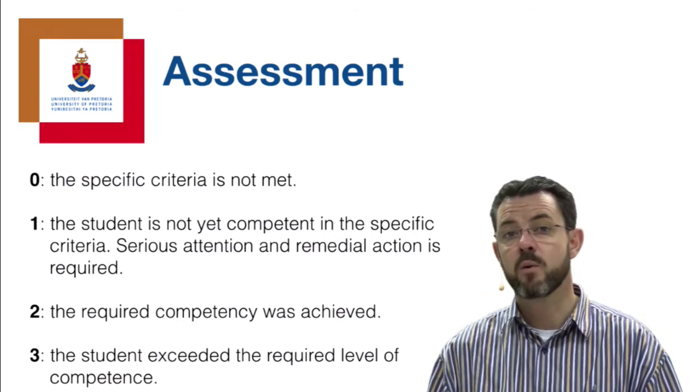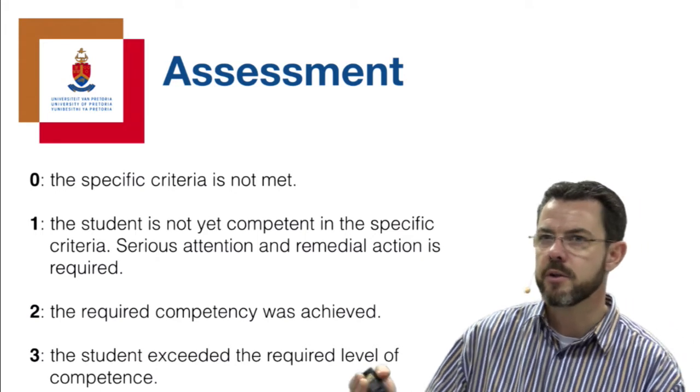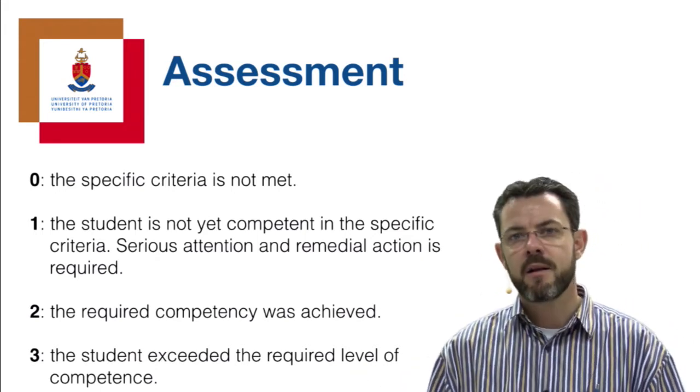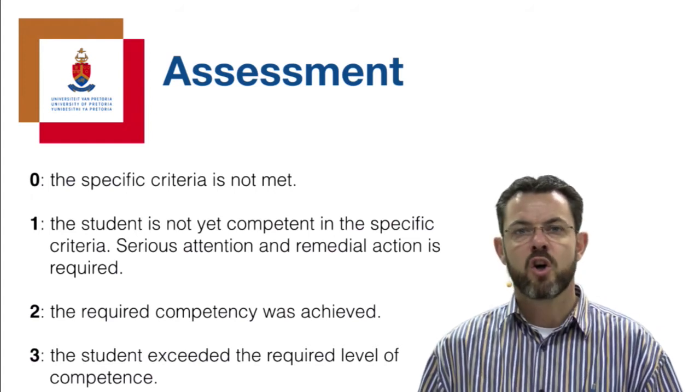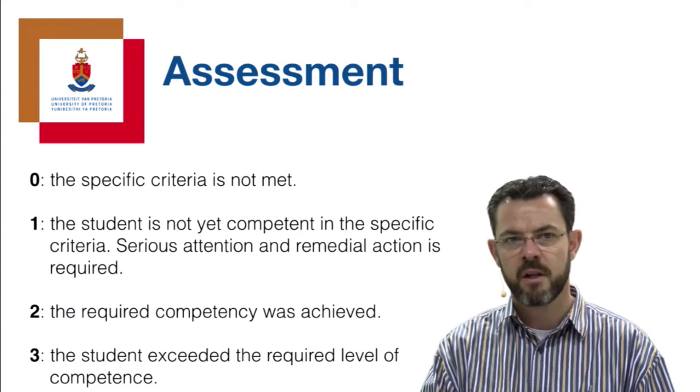The 0-1-2-3 scale works well because it's very difficult to justify why you give somebody a 72 versus a 75. But it's quite clear and convincing to say this requires serious attention, or this is fine. All 15 criteria can roughly be categorized into what I call three different sciences.